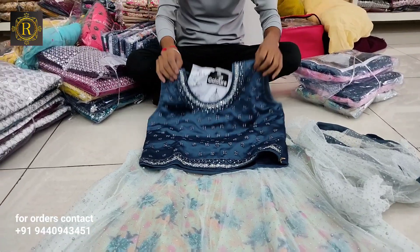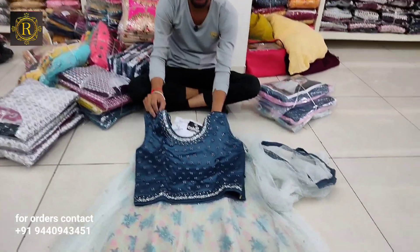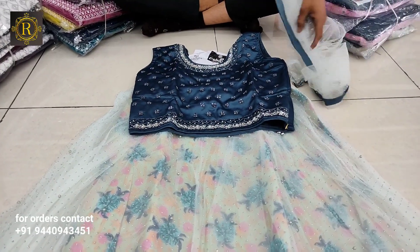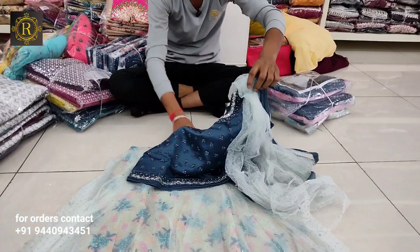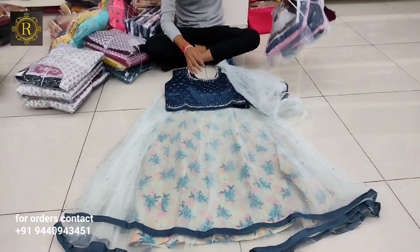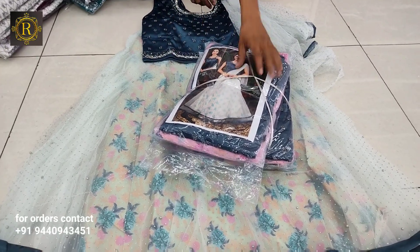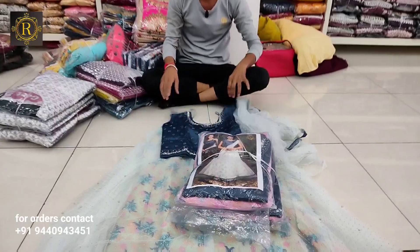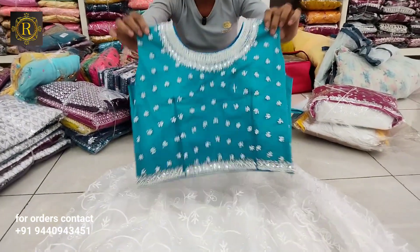This is pure supernet fabric with glass blows, stone circle design, and real mirror magam design. The combination includes bunnies, blouses, and langos in an off-site pattern. This is a running item for new fancy functions. It is only 795 per piece.